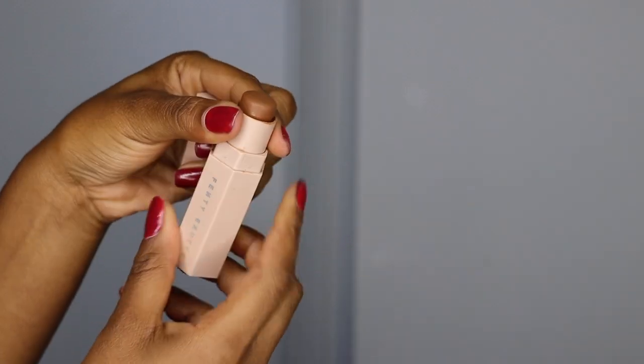Next, to contour my face, I typically go back and forth between the Sephora Make No Mistake Foundation and Concealer Stick in the shade Ebony — the darkest shade — and the Fenty Beauty Truffle, which is a little bit lighter. I'll use the darker one when I really want to be snatched, and the Truffle for more subtle everyday looks. Today I'm using the Truffle. I put a couple strokes on each side of my face, around my forehead, and along my jawline, then blend it all out with the beauty blender.